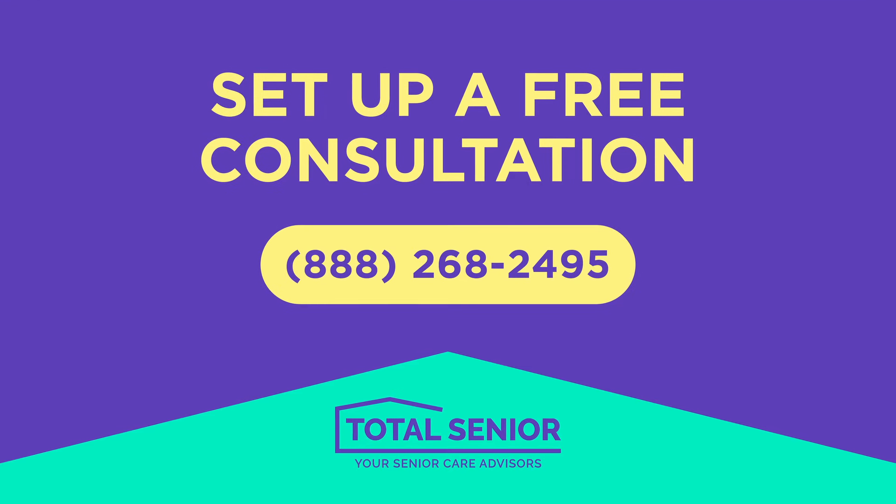Hi, I'm Daniel Sagal, Senior Care Advisor at Total Senior. I want to talk to you about the steps of moving your loved one into a senior living community.